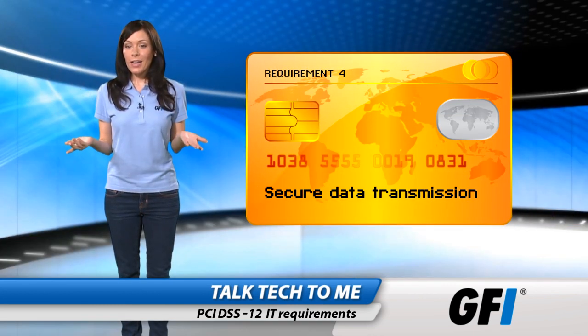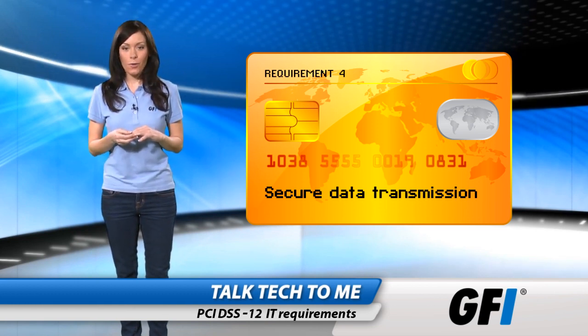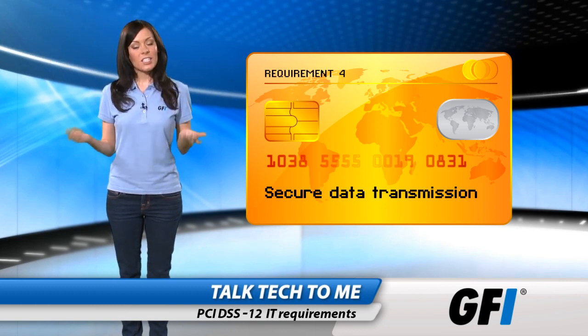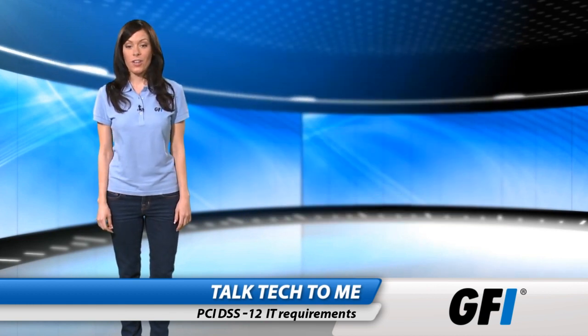Requirement 4 is to use strong cryptography and security protocols when transmitting cardholder data over unsecured or public networks. This is especially important if you include wireless technologies in any part of the data transfer process.